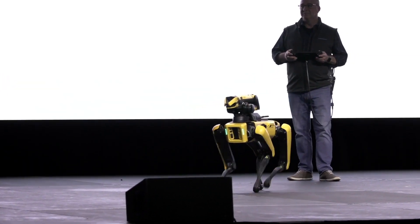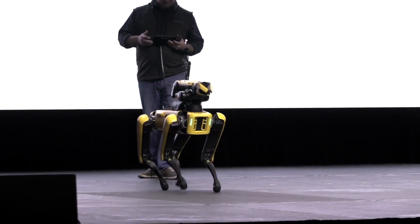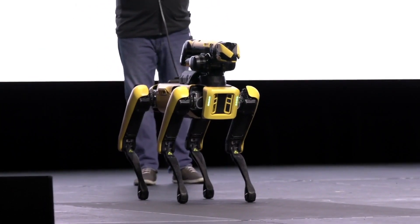We're going to let Spot take a bow here. We've got to dance? All right, we might have another dance here.